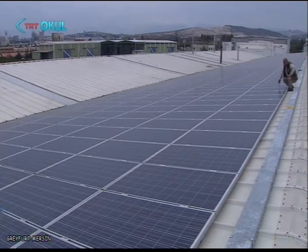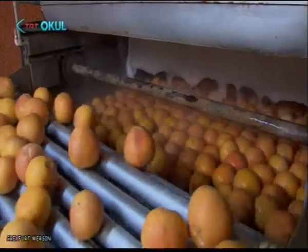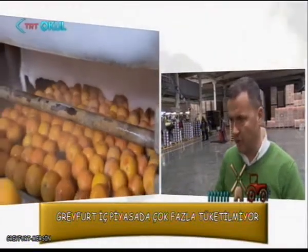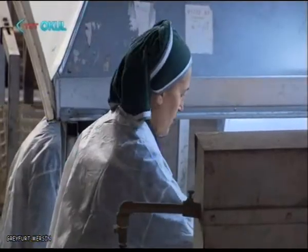Greyfurt bu bölgede, Adana Mersin bölgesinde çok fazla yetiştiriliyor. Çeşitlerden bahsedelim: Greyfurt'ta beyaz Greyfurt var, White Marsh diyorlar; Rubret var; Star Ruby var; bir de Riolet var. Star Ruby içi ve dışı kırmızı olan Greyfurt; Riolet ile birlikte ağırlıklı olarak ihracata gidiyor. Dünyada tutulanlar onlar. Beyaz Greyfurtlar da daha az miktarda ihraç ediliyor.